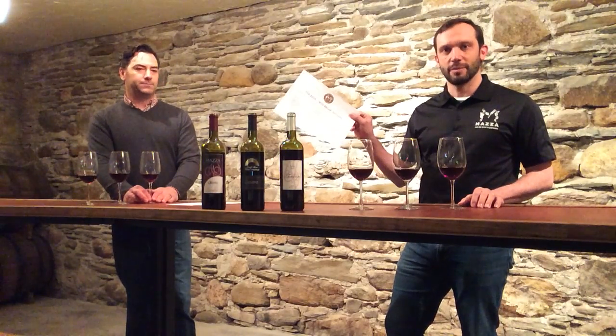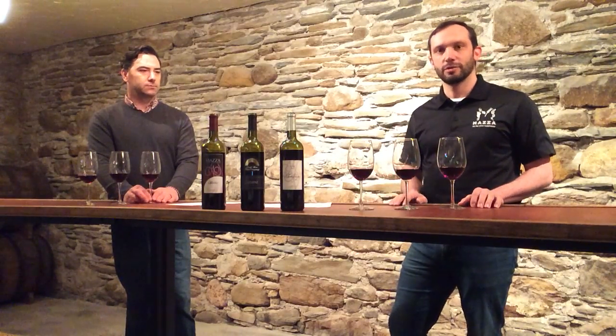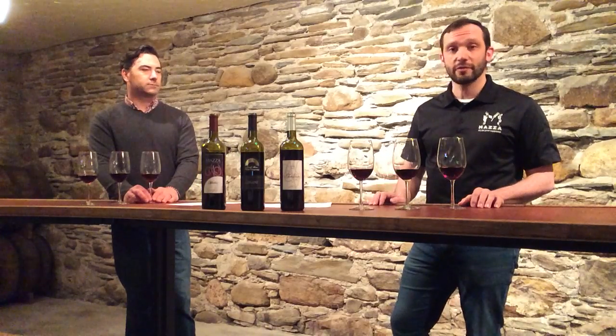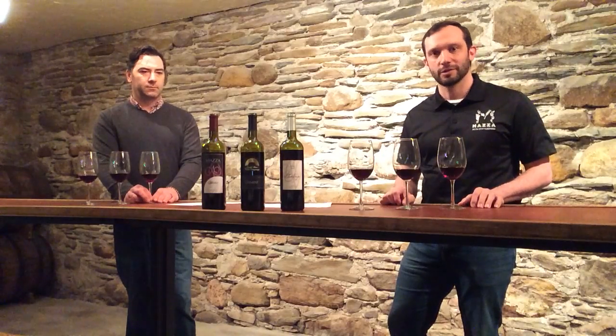So we've sent you a little bit of a tasting sheet and we'll be taking you through. We're going to start with the Merlot, go into the Carmine, and then finish off with the Teraldigo. All of them are the 2017 vintage that we're pouring here today, so we'll get started with the first one, working our way left to right — so follow along.